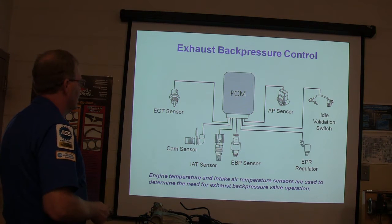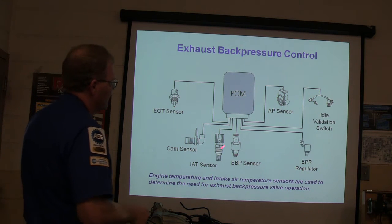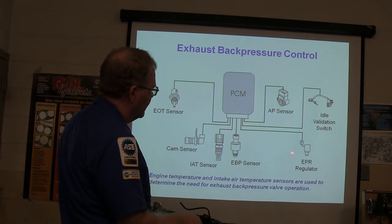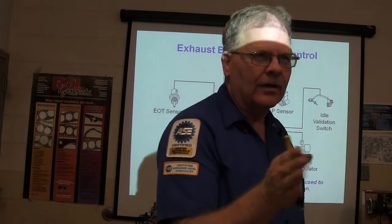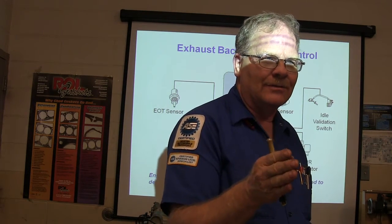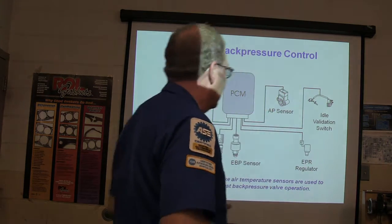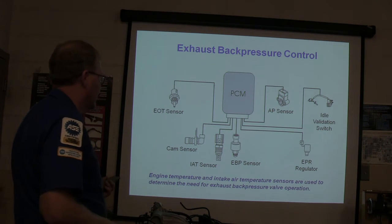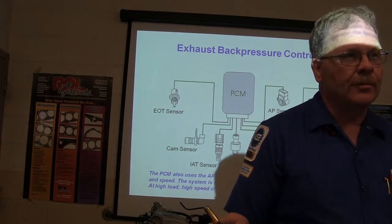Exhaust back pressure control is right here — look at all the inputs it's watching: engine oil temperature sensor, cam sensor, intake air temperature sensor, and exhaust back pressure sensor. Your outputs include the exhaust back pressure regulator, which operates the little oil piston that opens and closes the flapper. When you bring your cabin heat up, it closes the flapper to create an exhaust restriction so the engine warms up faster. A diesel doesn't warm up very quickly on its own. If the flapper sticks closed, it'll rob you of a bunch of power.